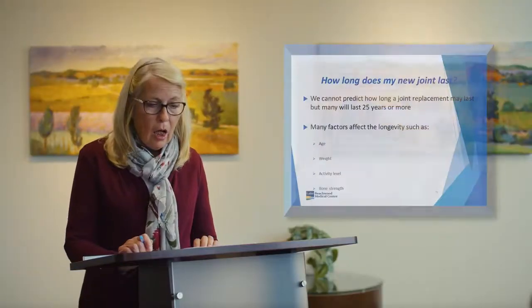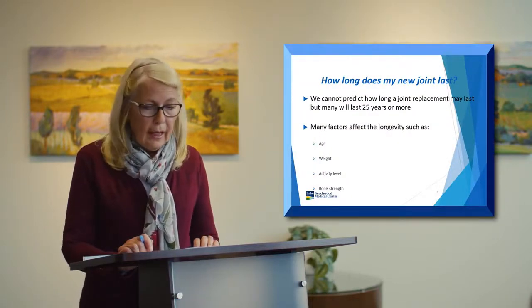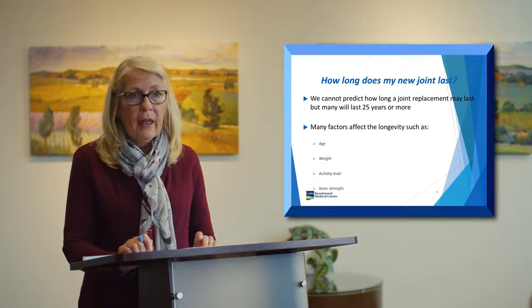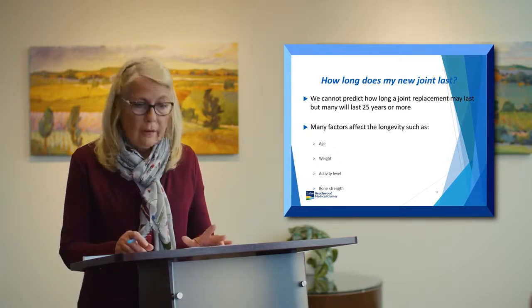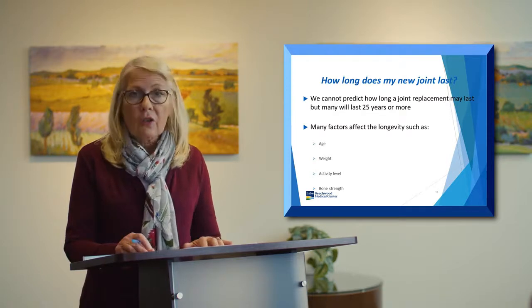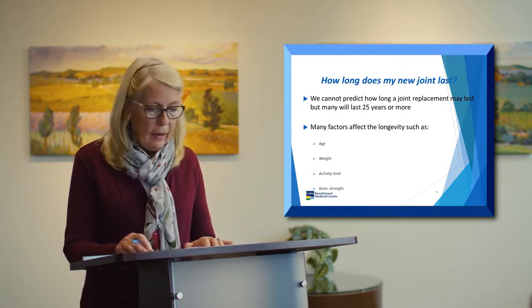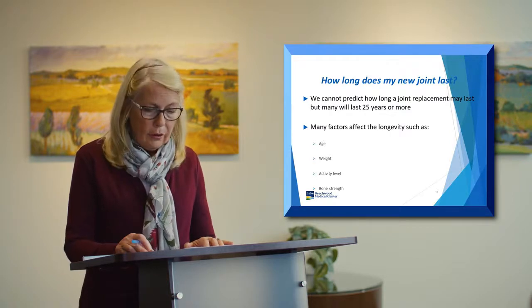People often ask: how long will my new joint replacement last? We can't predict exactly, but they can last up to 20 to 25 years or more. Factors that affect longevity include your age, weight, activity level, and bone strength.